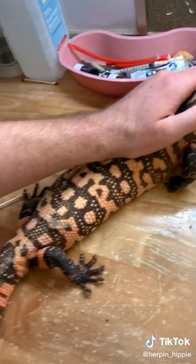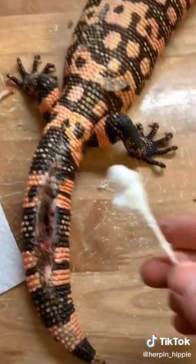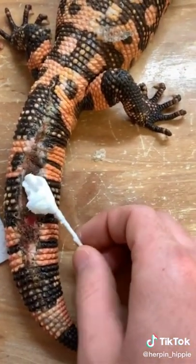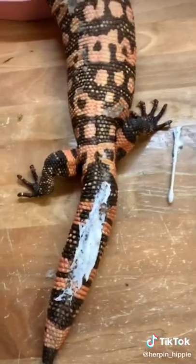As slowly and as painlessly as I could, I debrided that wound for the Gila monster, and now I'm going to apply a little bit of silvadene cream. This stuff is great — it's antibacterial, antifungal, and it's great for all reptile wounds.